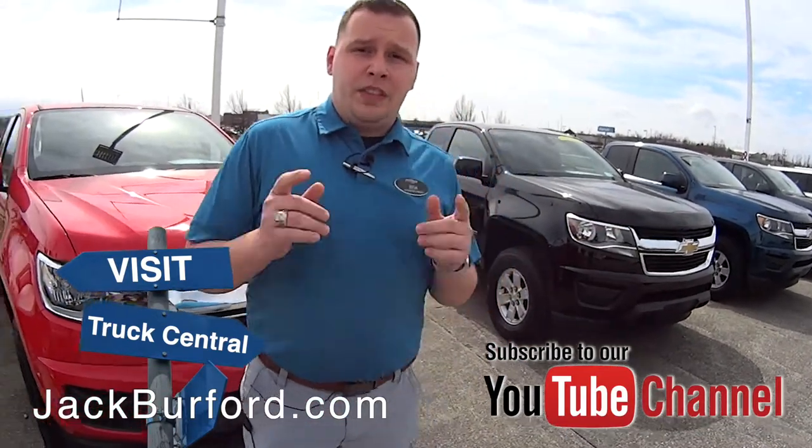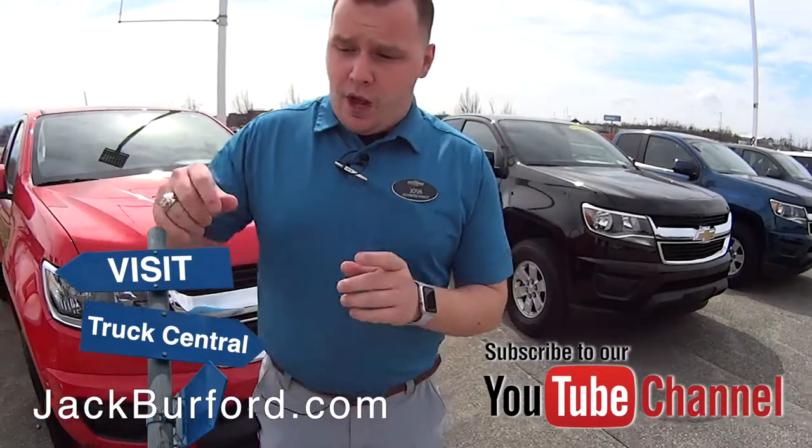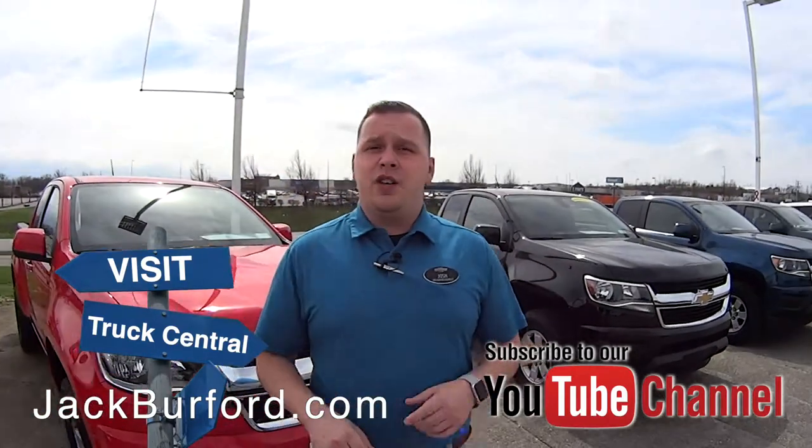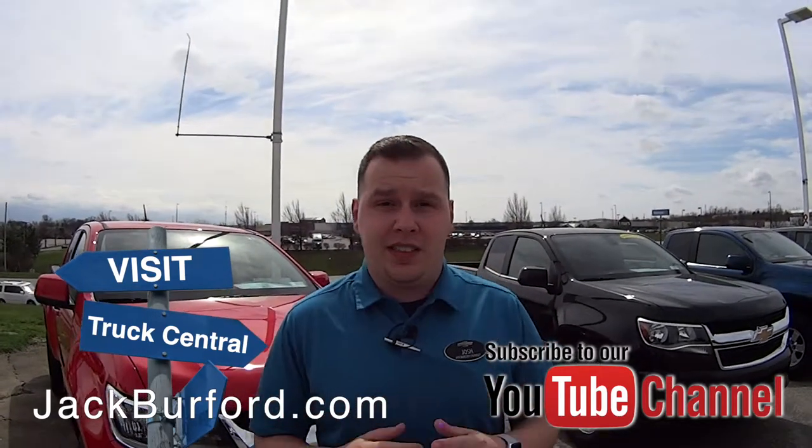Visit us online at jackburford.com. Don't forget to subscribe to our YouTube channel — there's a notification bell down below, click that and you can get all the latest content updates from us. We're located at 819 Eastern Bypass. Can't wait to see you!